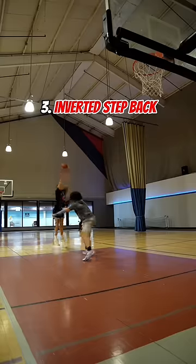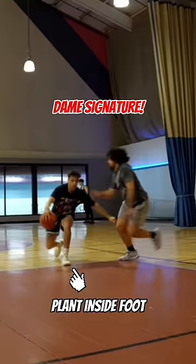The next one I got out of my guy Dame's bag. It's by far one of his most used moves. Be sure to plant that inside foot.